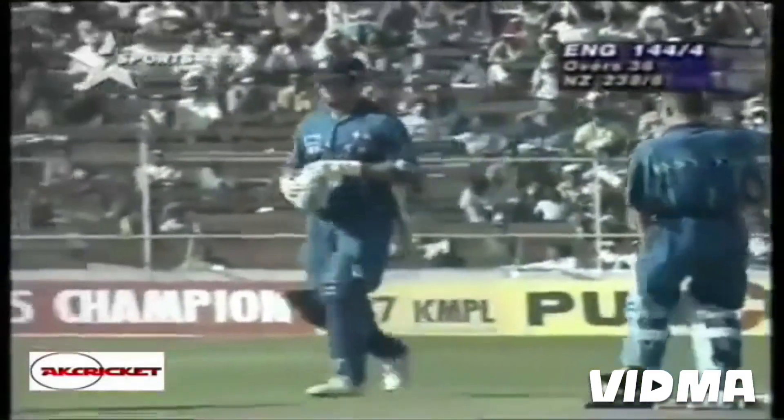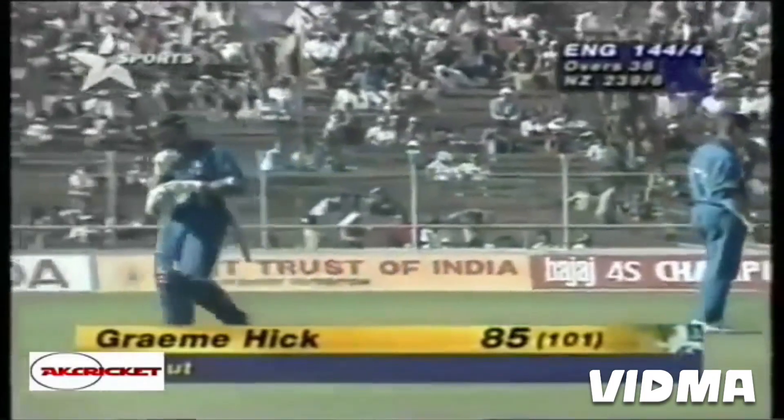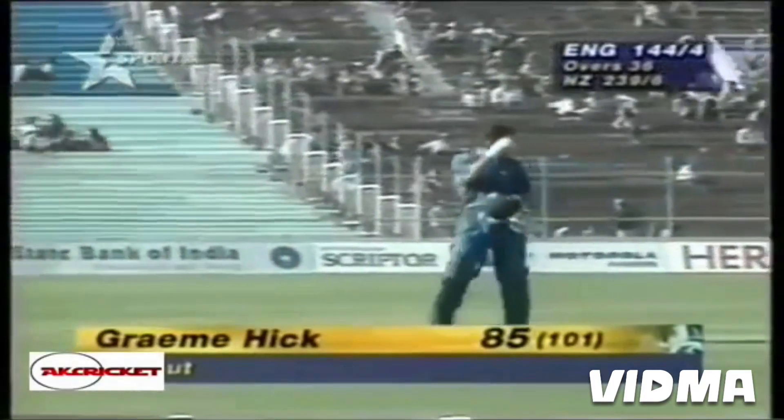So Hick has to make his way back to the pavilion with Atherton — that is the end of that. Very, very disappointing from England's point of view: 85 off 101 balls, out run out, England 145.